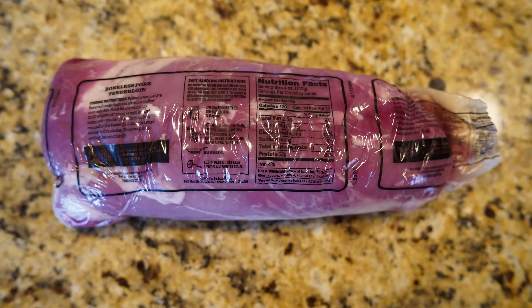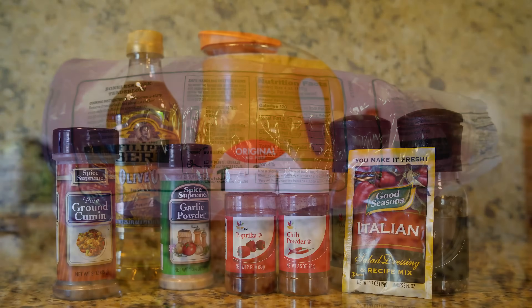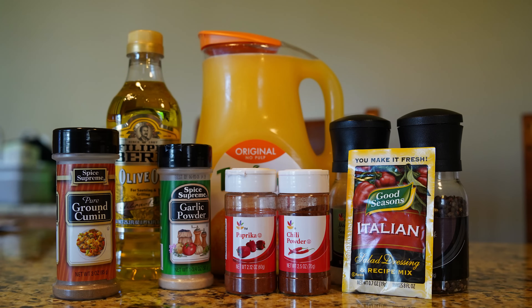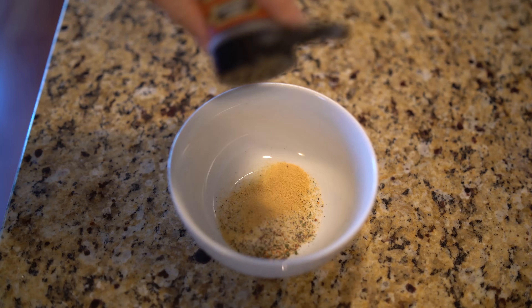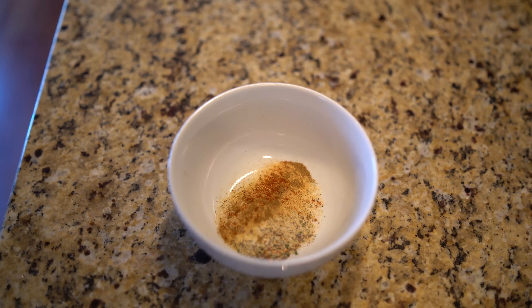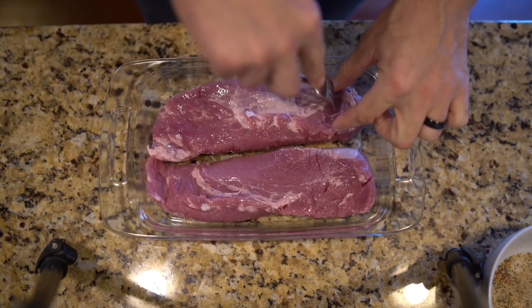I'll put all the specific amounts in the description box, but here I use two and a half pounds of pork tenderloin — there are actually two of them, so there's plenty extra. All the other ingredients are easy ones you'll find around your kitchen: olive oil, Italian seasoning, garlic powder, cumin, salt, pepper, chili powder, and smoked paprika. It's pretty easy to put together, and we're basically making a rub with all those ingredients.